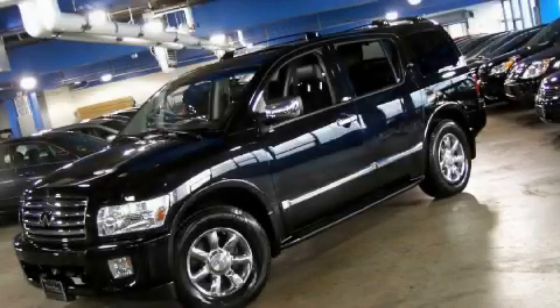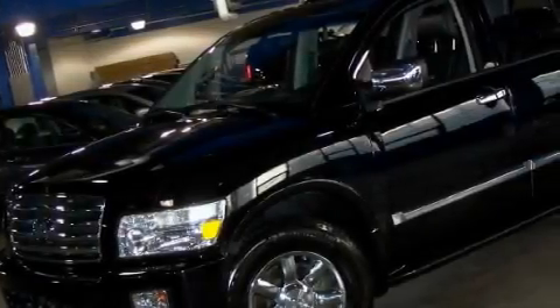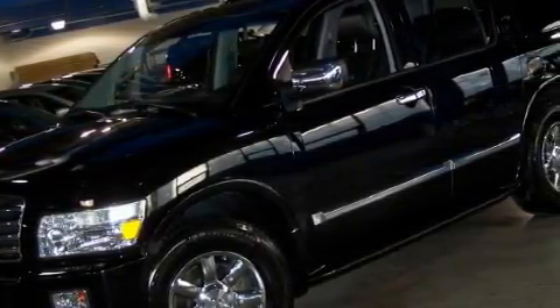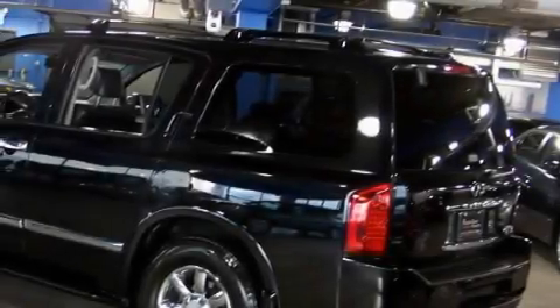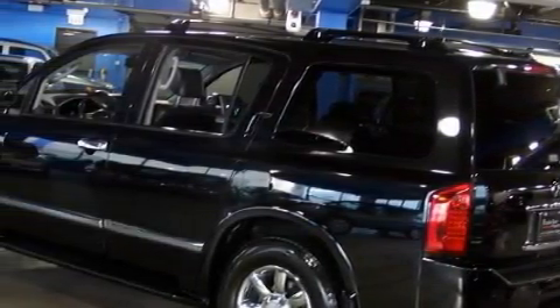This is a 2007 Infiniti QX56 for when safety, size, and space are of importance. The responsive eight-cylinder engine connected to an automatic transmission is perfect for commuting or cruising.